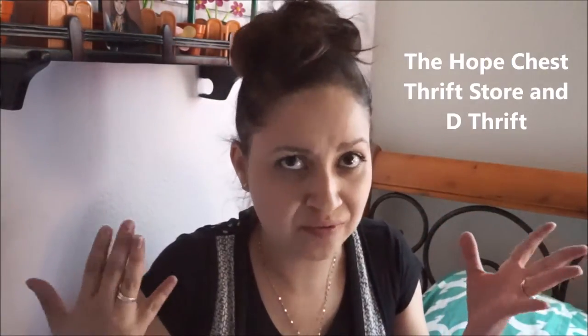Hey everybody, welcome to Market Business and Bees. Today's video is going to be a thrift store haul from two different stores. One is a small community thrift store and the other one is a well-known one — I can't come up with the name, something like Hope Station. I don't usually go to thrift stores because I don't like the ones in my city, but I used to like the ones where I used to live almost two years ago. So I'm going to show you what I got there.